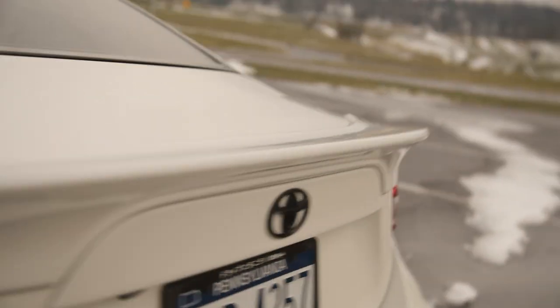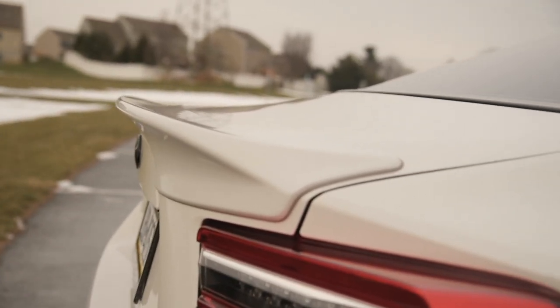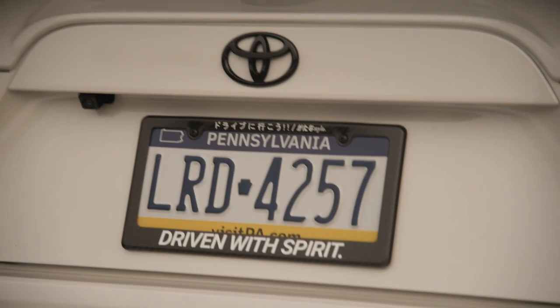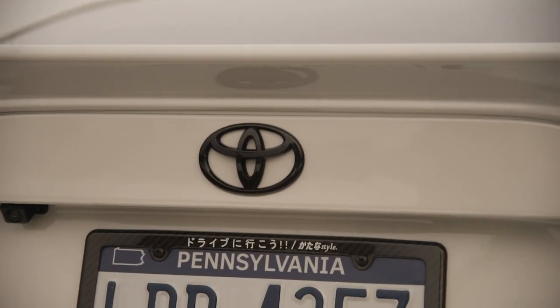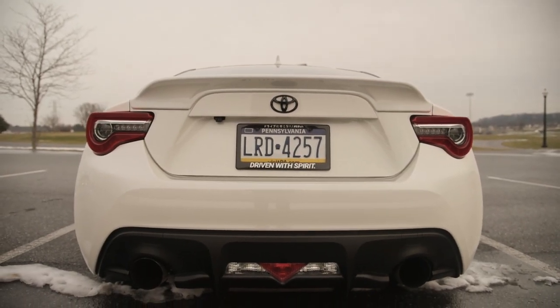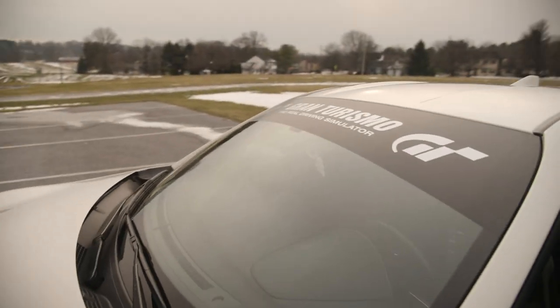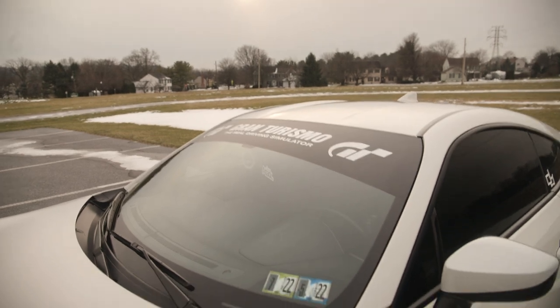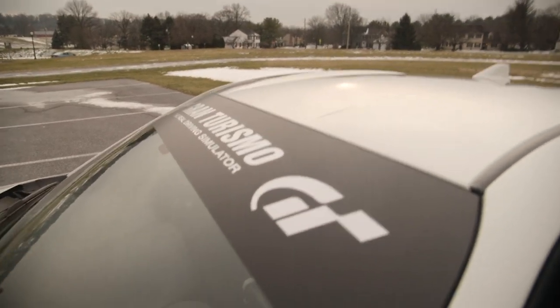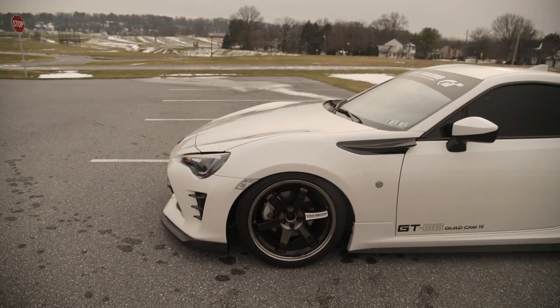Back here we've got a genuine JDM TRD spoiler — fits amazingly, as you'd expect with OEM quality. I'll try to link all the Japanese parts I can in the description. There's still the stock fourth brake light. I've got a one-of-one Katana Style carbon fiber license plate surround, and another gloss black badge from FT Speed. Thankfully this car came with no badges in the rear, so no debadging needed. There's also a Gran Turismo windshield banner — just black vinyl — and I might put the Katana Style banner back shortly.